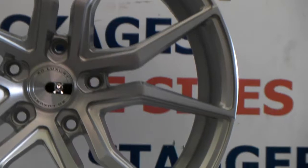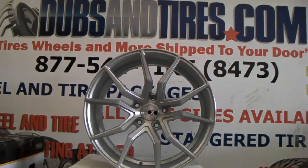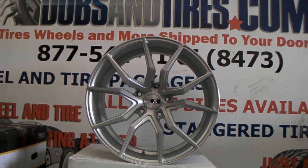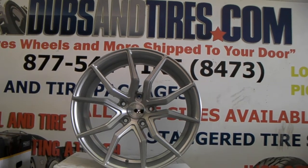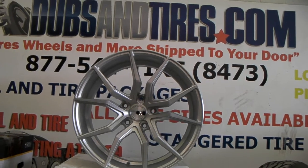XO does a really good job on their wheels. We are located in the same city as XO, so we are probably one of the fastest and best priced XO retailers you will find. You can find these online at DozenTires.com or call us at 877-544-8473. This is your boy KB from Dozen Tires TV, signing off.